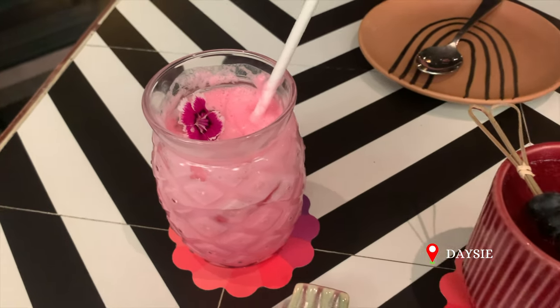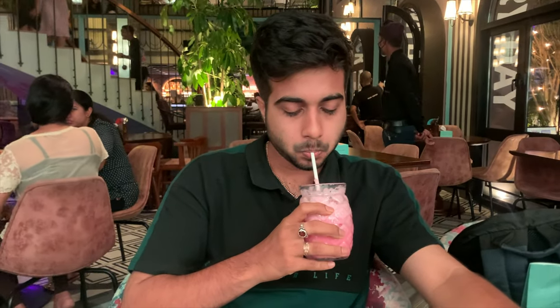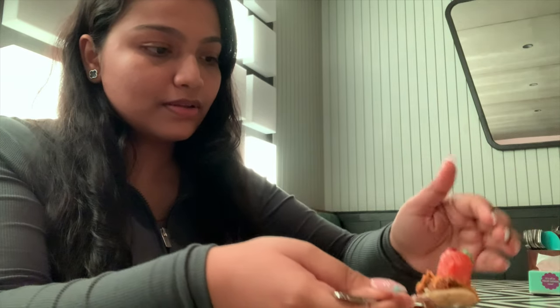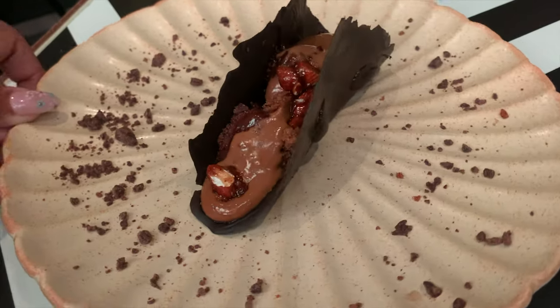Later we walked to a nearby restaurant and ordered some refreshing mocktails along with a salmon papadi chaat — never knew that was a thing. For dessert we ordered 'textures of coffee,' which was just so, so good. You need to try it if you ever come here.